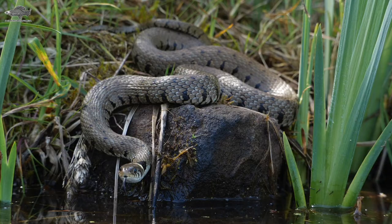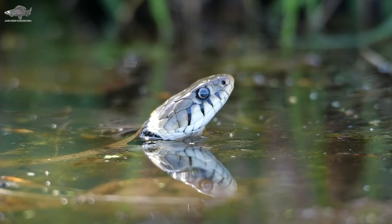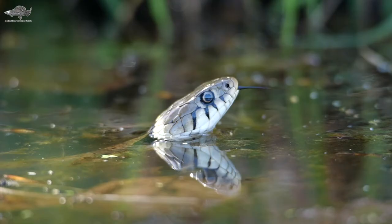Although called a grass snake, perhaps water snake would make more sense, as it spends most of its time by ponds, dykes, and wetlands — though that doesn't mean you won't find them in woodlands, heaths, and meadows. They're great swimmers and will dive under the water for prey such as fish, amphibians, and small mammals.